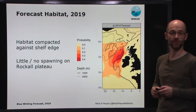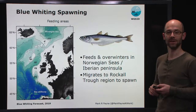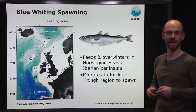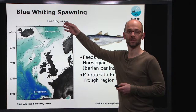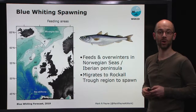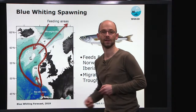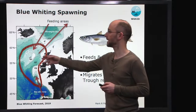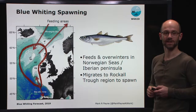So how do we come to this forecast? Blue Whiting is a small mesopelagic fish that is found in the North Atlantic, and that forms the basis for a very large and profitable commercial fishery. The species feeds in the Norwegian Sea during summer and autumn, and also overwinters there, before migrating southwards to the Rockall Trough region in late winter, early spring, where it spawns, before returning again to the feeding areas in late spring and summer.